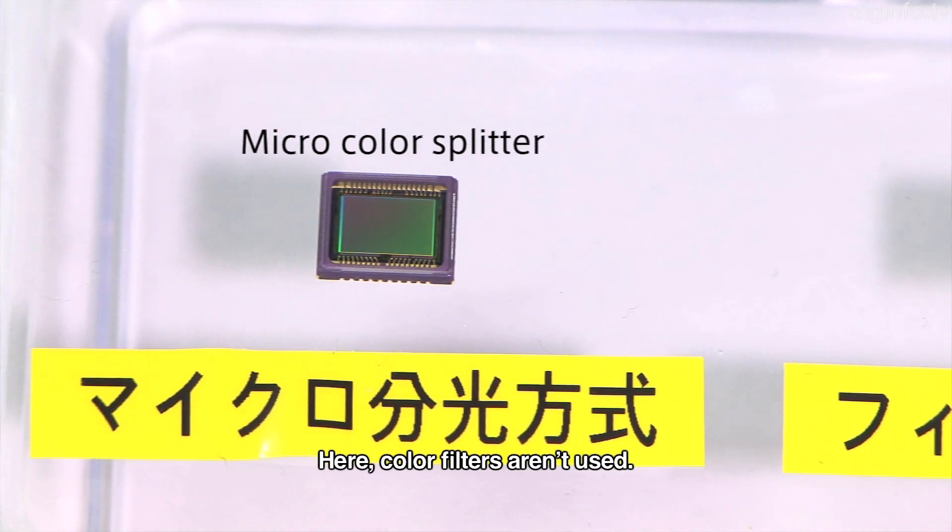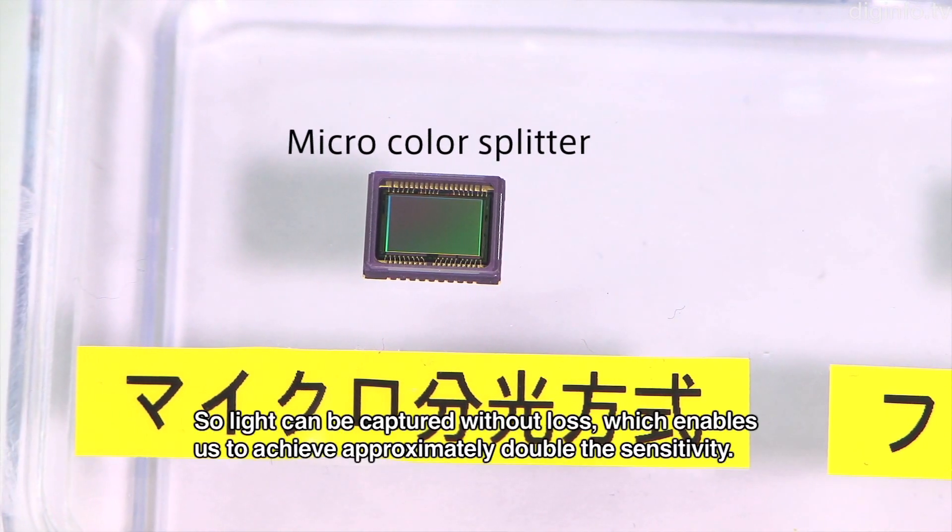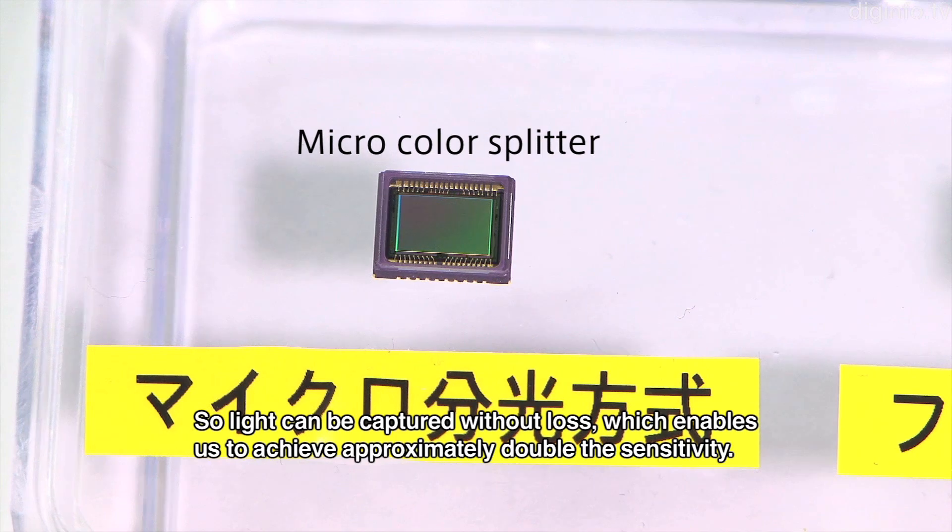With the new system, color filters are not used. As a result, light is not lost.